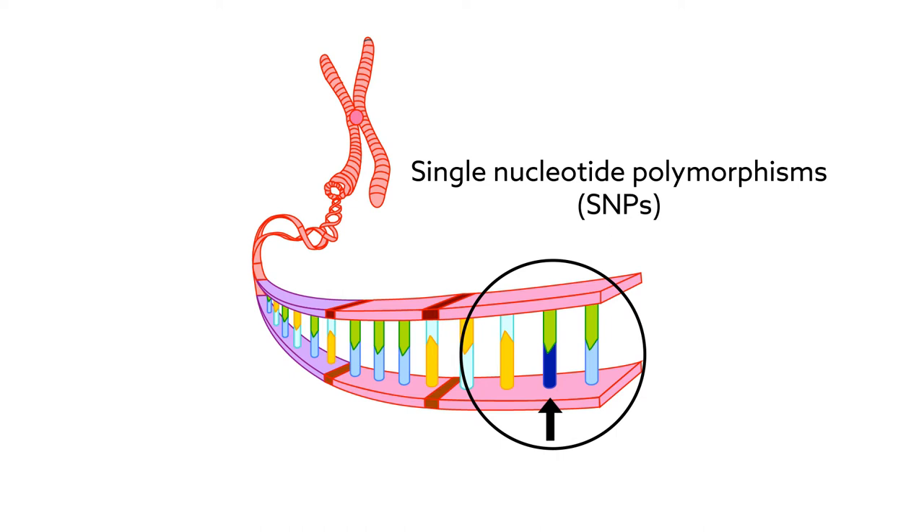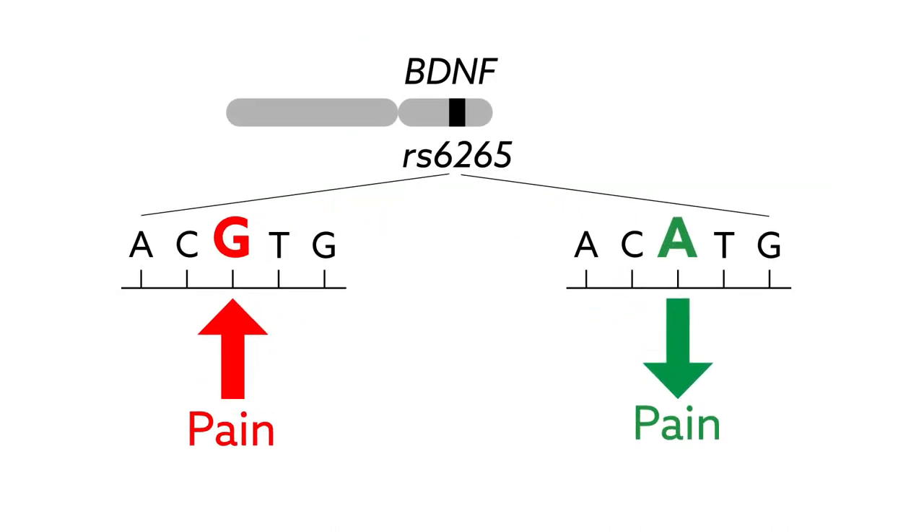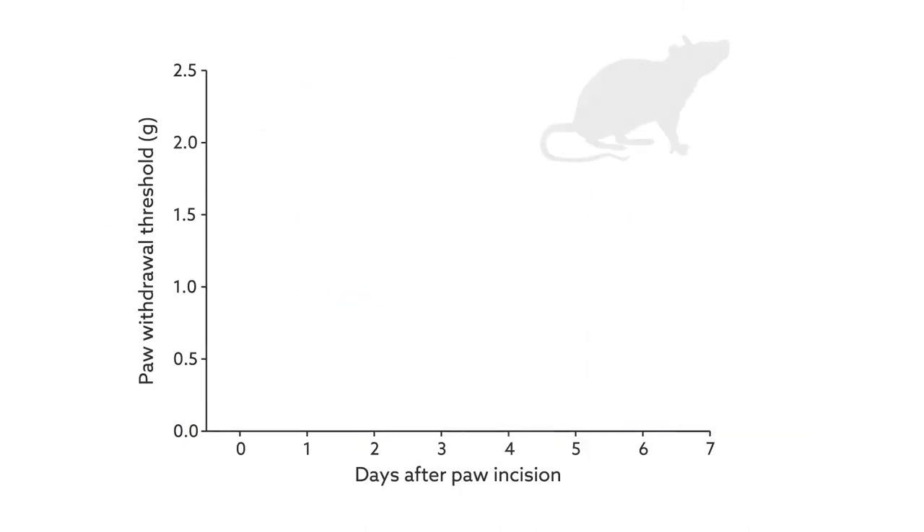By narrowing down an initial pool of 638 SNPs from 54 pain-related genes, they identified a single spot in the BDNF gene that correlates with post-operative pain. Whether a person carries a normal or variant allele seems to directly affect their experience of post-surgical pain, with the variant allele making it more likely that the pain becomes chronic.